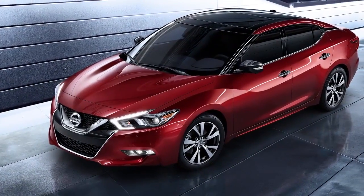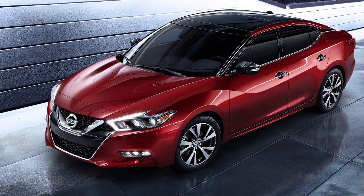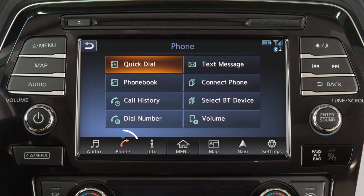To connect the phone to the Bluetooth system, the vehicle must be stationary. To start connecting a phone, touch Phone on the launch bar, then touch Connect Phone.